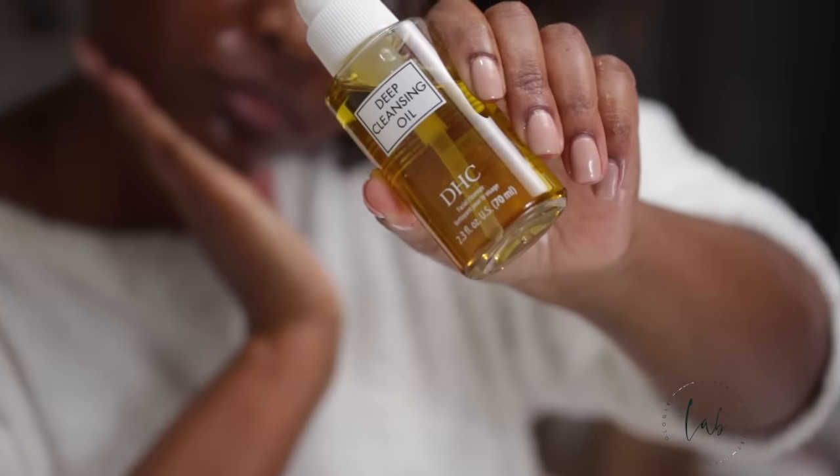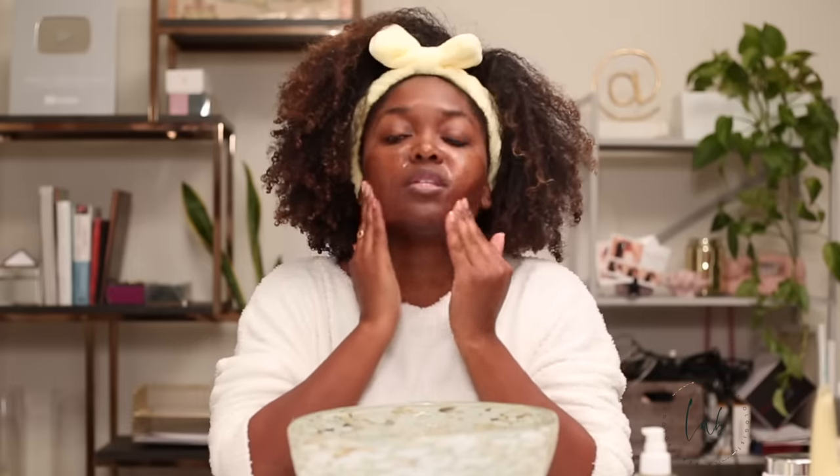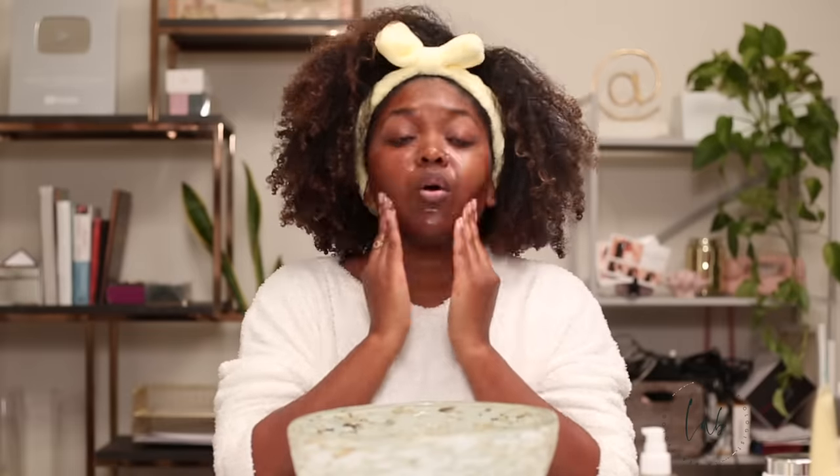So I'm going to be using DHC Deep Clean Oil Cleanser. DHC, unlike most brands, actually tells you that you should massage it into the skin for 30 to 40 seconds. But what I'm trying to do here is bring up some oil plugs. I've actually not been oil cleansing before I did this video because I just wanted to bring up oil plugs, so I'm hoping my face is sufficiently dirty and will bring up some good stuff.